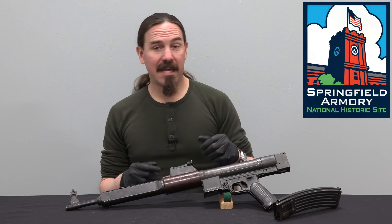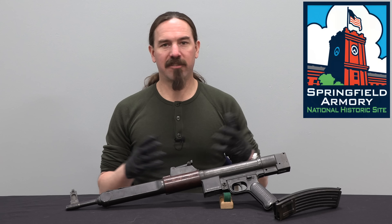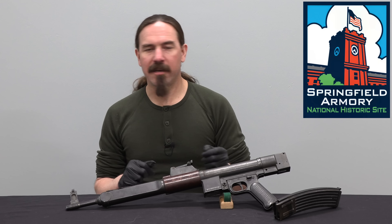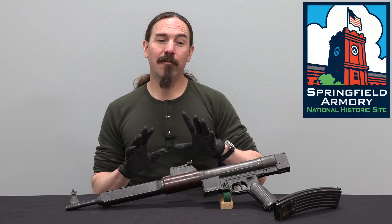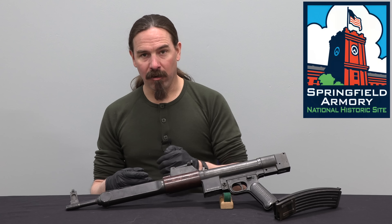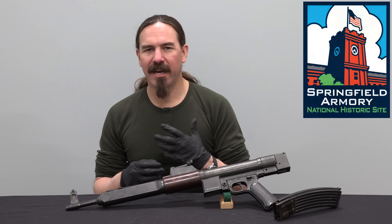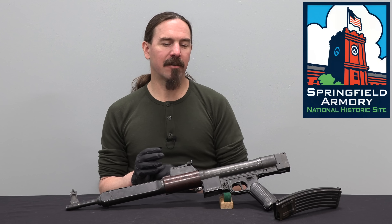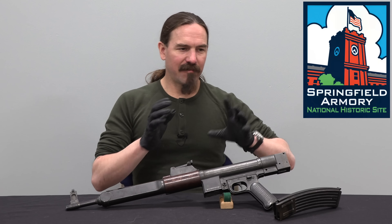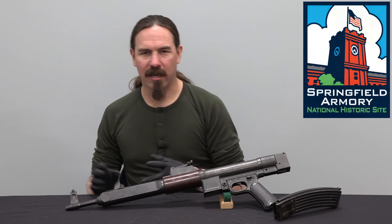Gerät 03 was taking the G43 and converting it to roller-locked by changing production — how would we make a roller-locked G43? And then Gerät 07 was: let's say we have carte blanche to redesign this rifle from the ground up. What's our ideal version of a roller-locked G43? What else can we simplify? Stamped receiver, that sort of thing. Mauser starts all of these projects in series, because they have to finalize 02 before working on 03, and finalize 03 before working on 07.